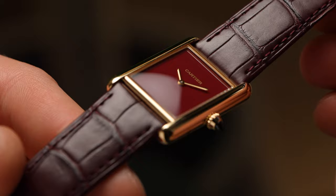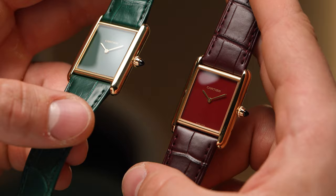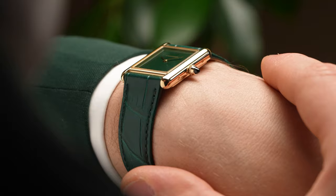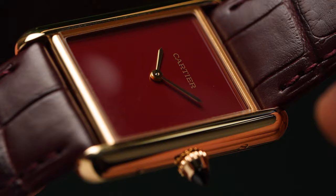The Tank fun is not done just yet. Some of you may be familiar with the Tank Must from a few years ago with burgundy and green lacquer dials in steel cases with quartz movements — great for accessibility. Now the offering is a bit more elevated as we enter the realm of precious metal and a manually wound caliber. Both are cased in yellow gold — one with a beautiful burgundy lacquer dial and the other a green lacquer dial, very clean with just hours and minutes.